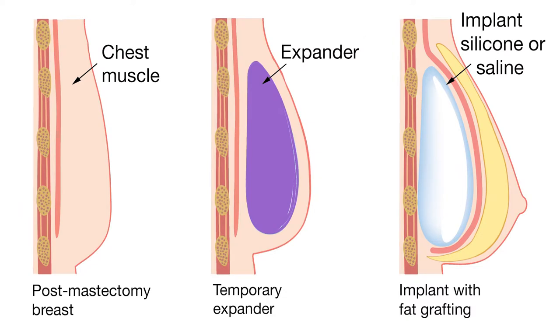The second surgery, which was six months after the first, was the actual implant — they took out my expander, put in the implant, and they also did fat grafting. They took fat from my legs and added it to create a more natural appearance, which was great because it's essentially liposuction on my lower half, so that was great.